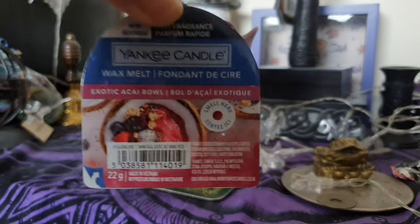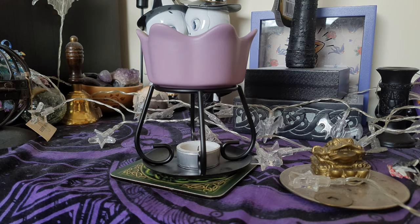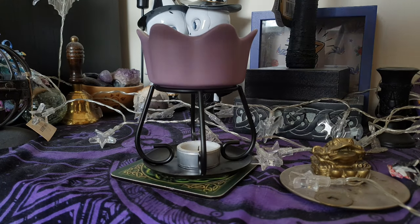Starting with Exotic Acai Bowl. Firstly, I just want to say a very quick note — if you haven't seen my empties video there's a tag up there if you want to go watch it. It's a little bit of an explanation about my burning schedule. That's why we have quite a lot of other things happening on the channel so I'm still uploading stuff for you. So the first melt we're going to do today is Exotic Acai Bowl — let's crack on with the melt and see how it goes.